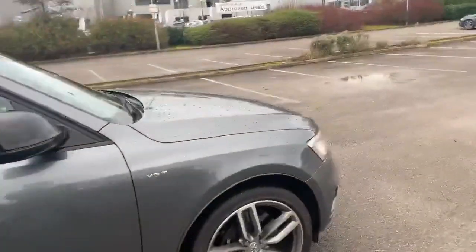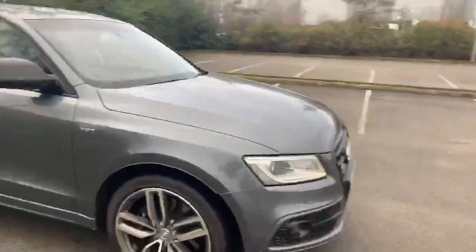If you'd like any more information on this car, please feel free to give Stafford Audi a call on the number 75-250-442.